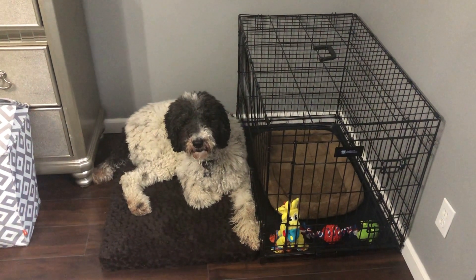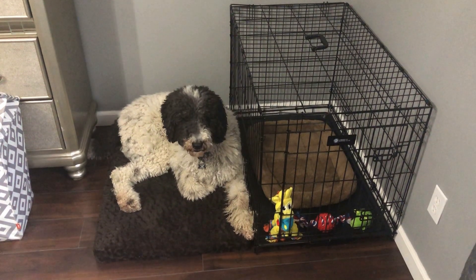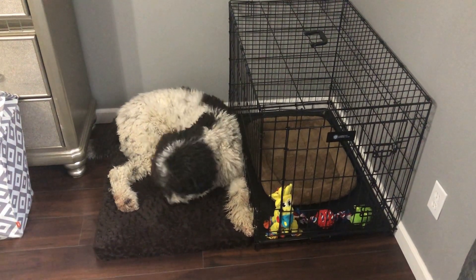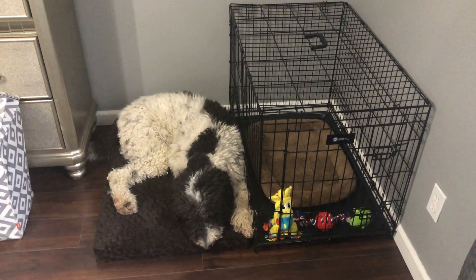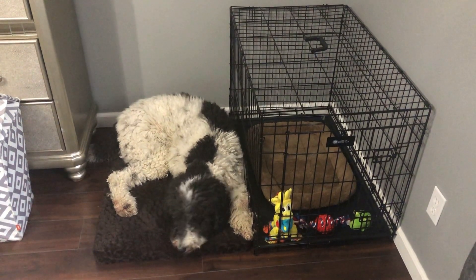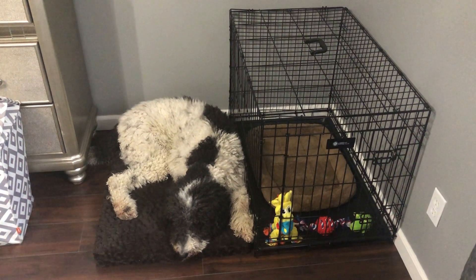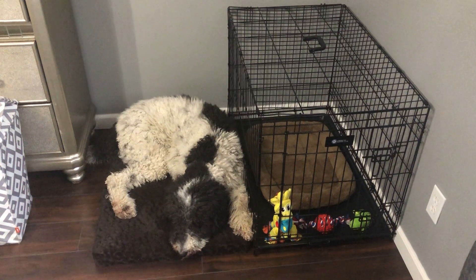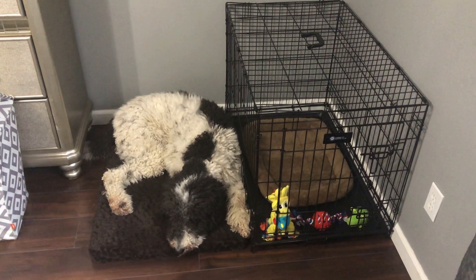Alrighty guys, I think we are pretty much ready for the puppy. This is where she's gonna sleep. I've decided to put Charlie's bed right next to hers so that he can sleep next to her and she won't be afraid. Puppies usually whine at night either because they want to go out or because they miss their siblings and want someone right next to them.